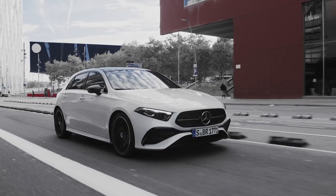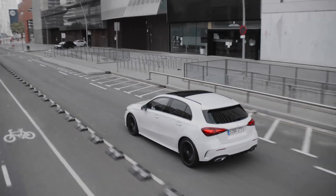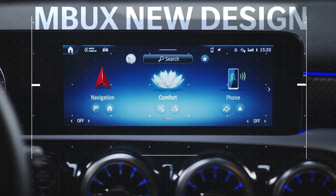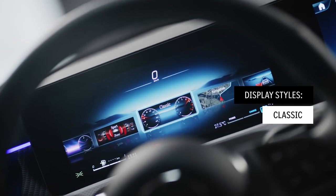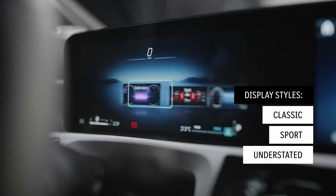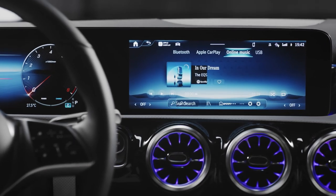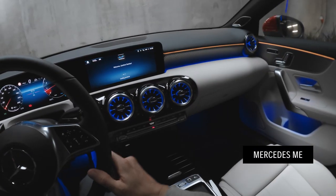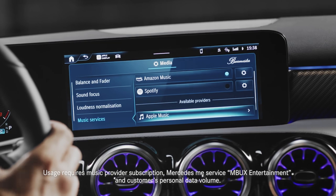Connectivity is the key, and the new A-Class makes it all possible. MBUX is here to stay, and the latest second-generation MBUX system has received an upgrade with a new design and improved system performance, while still featuring the three familiar display styles and MBUX entertainment in the head unit. Ranging from Apple CarPlay and Android Auto to advanced Mercedes me services, and the integration of your Amazon Music, Apple Music, Spotify or Tidal account.